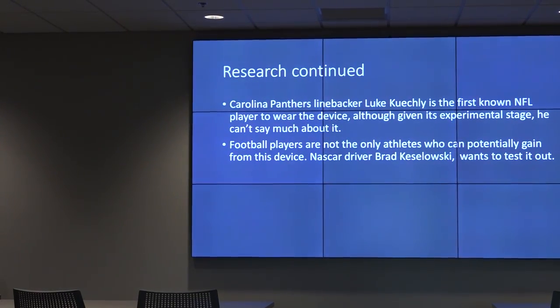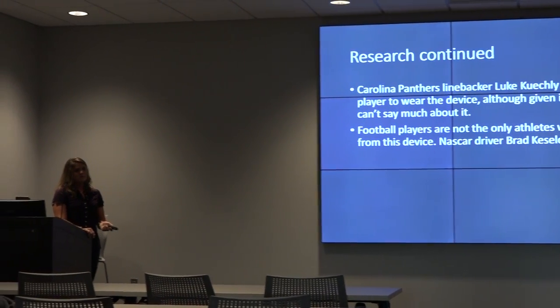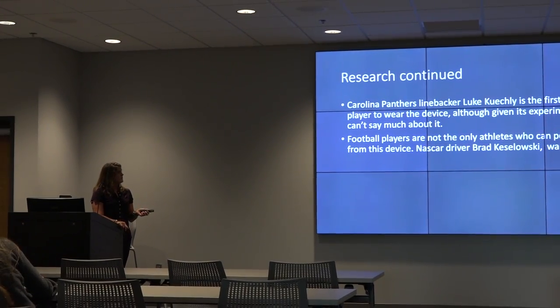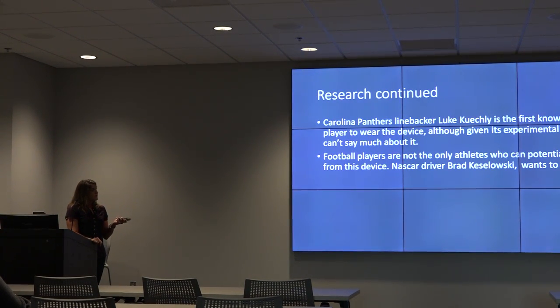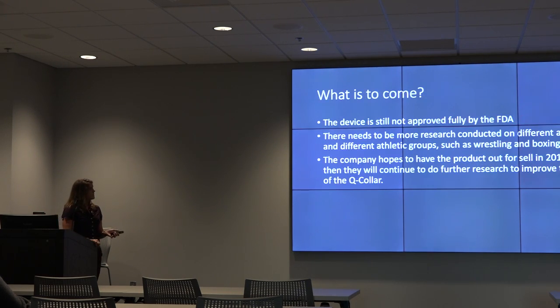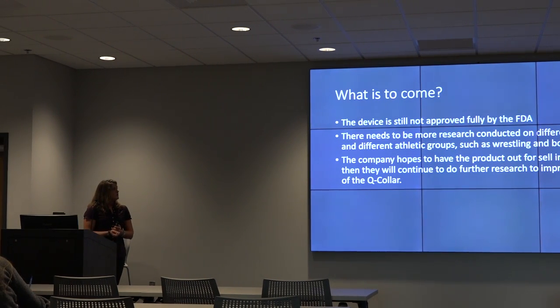NFL player Luke Kuechly was the first NFL player to actually wear the device — it's in the experimental stage and he can't say much since it's not fully released. NASCAR driver Brad Keselowski also wants to test it out. The device is still not fully approved by the FDA, so they want to do more research, expand the number of individuals wearing it, and test across different sports and age levels. They hope to have it out in 2019.